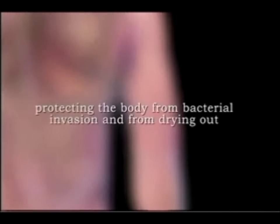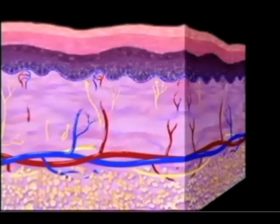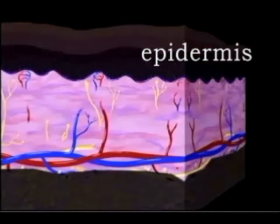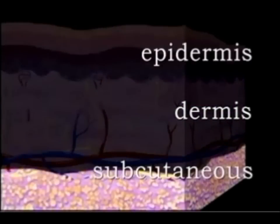The skin's functions include protecting the body from bacterial invasion and from drying out, regulating body temperature, providing sensory reception, synthesizing vitamin D, excreting waste products, and serving as a reservoir for blood and nutrients. The cutaneous membrane consists of an upper layer called the epidermis, an underlying or basement layer called the dermis, and connective tissue called the subcutaneous or hypocutaneous layer.